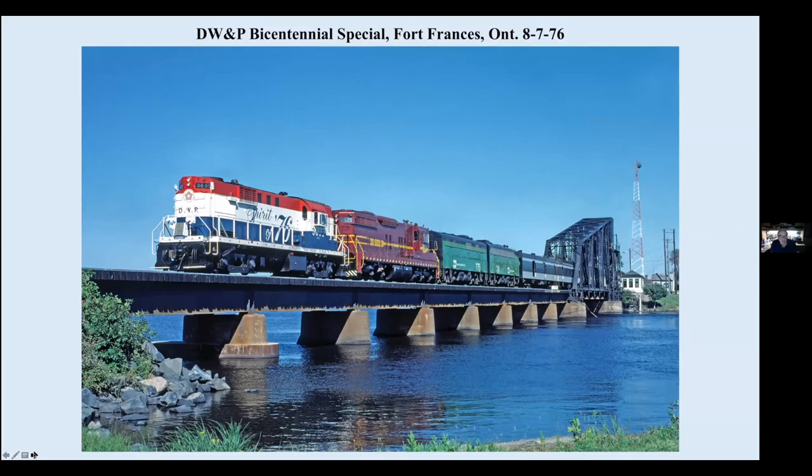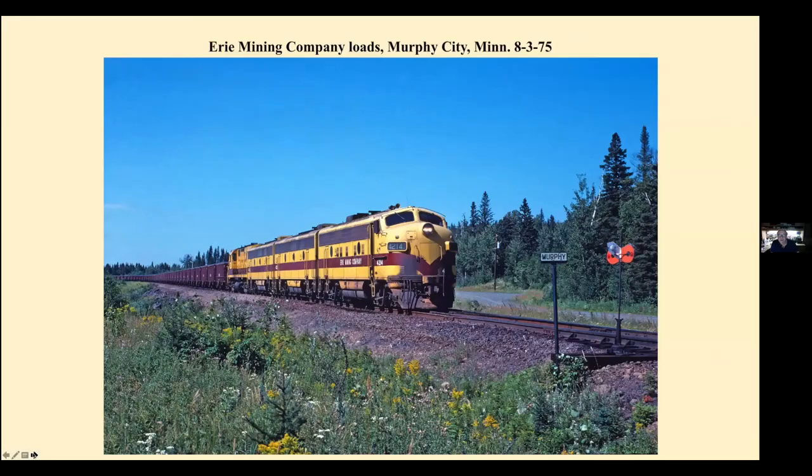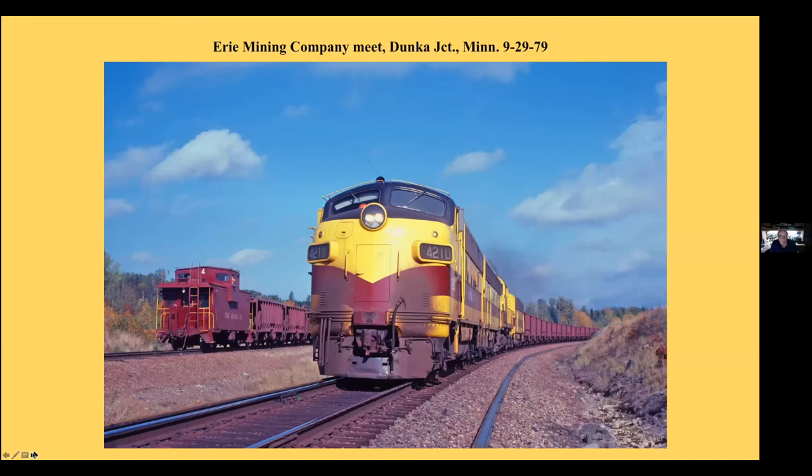We all loved Erie Mining Company. This is back in 1975, in the era when the F-units still had yellow roofs — for all you rivet counters, they still had yellow roofs. This is at Murphy City. And this is meeting the eastbound. The eastbound train has run up the Dunka River branch here to meet the westbound train, then he'll back out and continue east towards Taconite Harbor.